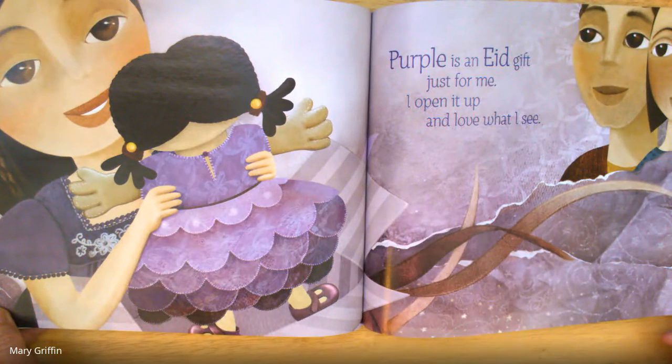Purple is the Eid gift just for me. I open it up and love what I see.